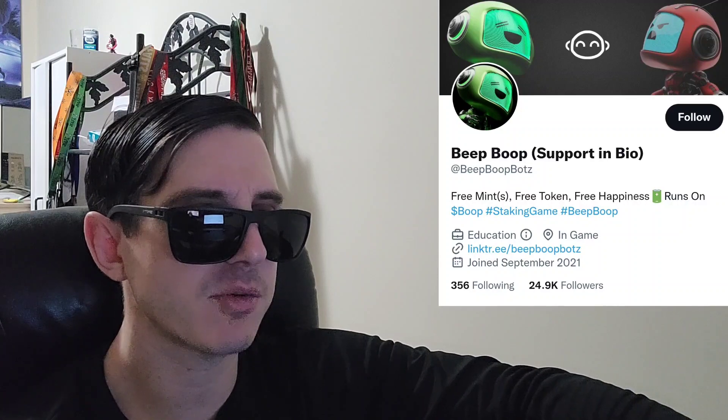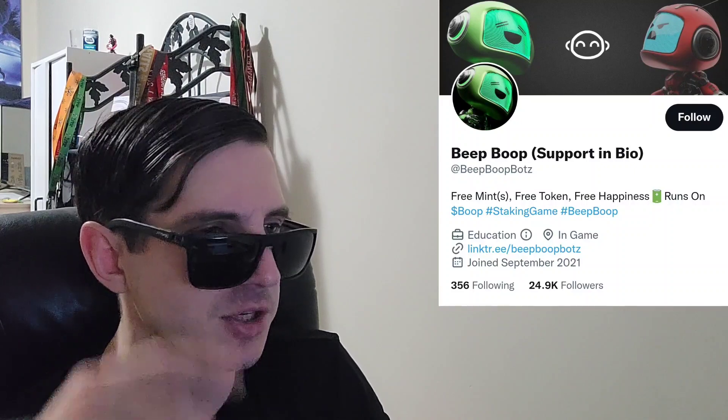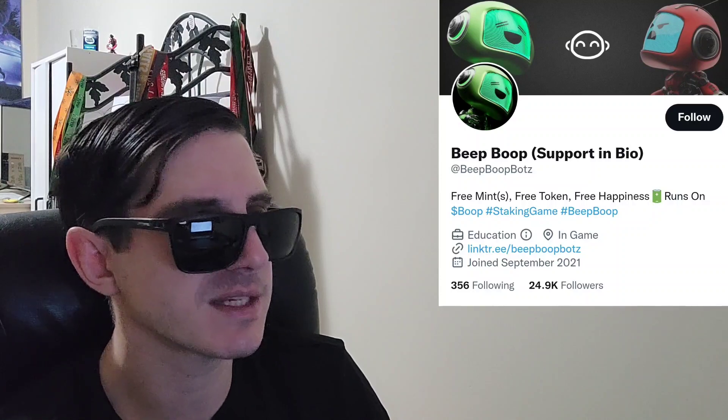What's up everybody, Logan here, stock investor aka crypto investor, back with another video. Today we're going over the Boop token. The Boop token was in the top gainer section on CoinMarketCap a couple days ago — I saw them doing very well. Today the token price is sitting at about 8.7 cents per token.